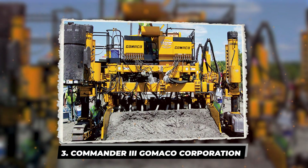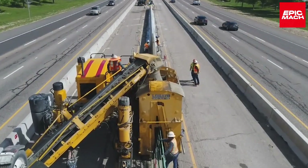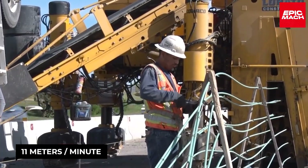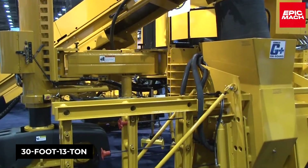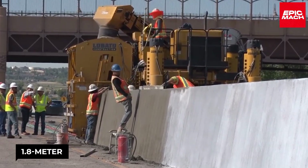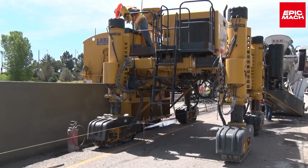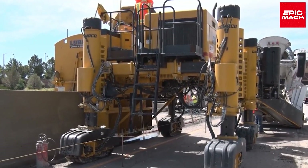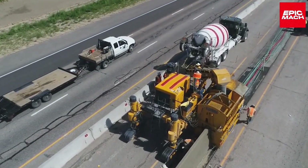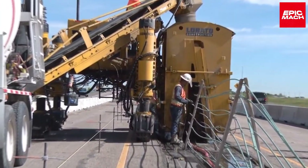3. Commander 3, GOMACO Corporation. The Commander 3 by American company GOMACO is a large concrete slip-form paver for barriers, curbs, and sidewalks. With a 114-horsepower engine reaching 11 meters per minute, this 13-ton paver quickly constructs quality concrete structures. The Commander 3's size and hydraulics enable 1.8-meter-tall road barriers for improved safety. GOMACO designed this model for rapid-curing concrete applications. The Commander 3 is popular with North American contractors for urban development, excelling at concrete paving for highways, airports, and commercial sites. It is known for delivering durable and aesthetic concrete surfaces.